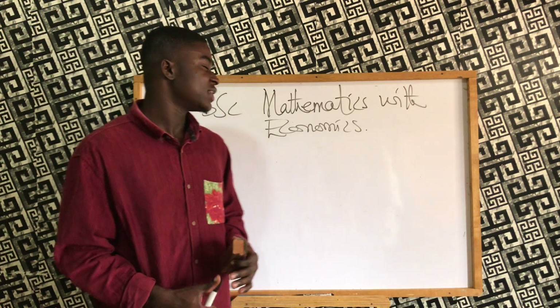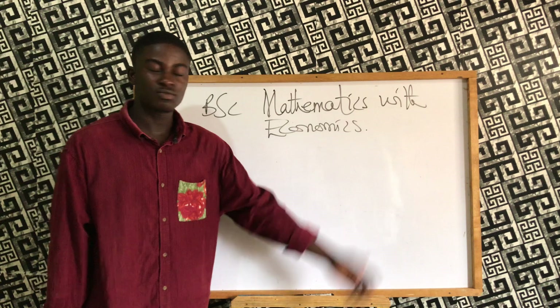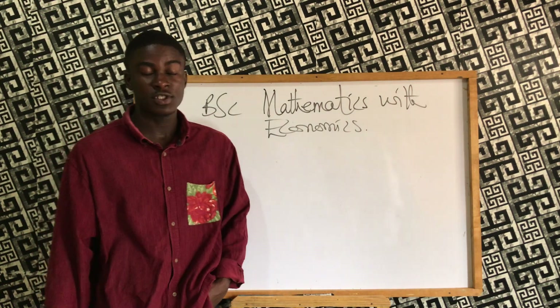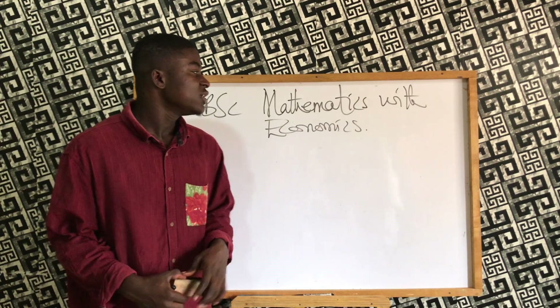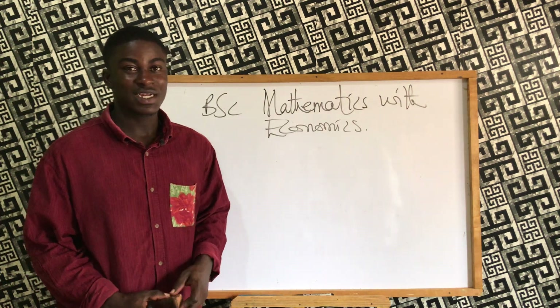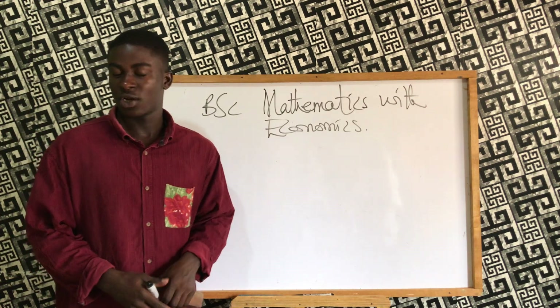Now that we know the cutoff point is 19, what is the program all about? It's about applying mathematical principles and economic principles to solve problems, particularly in business. There are many business opportunities that one can pursue after studying this program, and I'm going to talk about a lot of them.